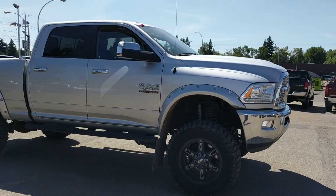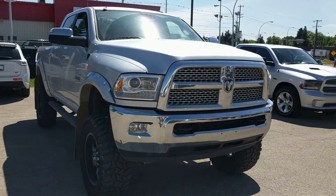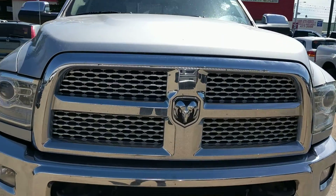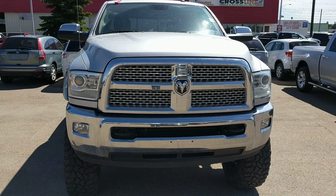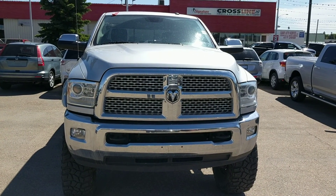So this concludes my walk-around video of the 2015 Ram 3500 Laramie, and of course it comes with the 6.7 litre Cummins diesel engine. If you have any further questions, my name is Roman here at Northside Mitsubishi. Hope you enjoy the video.